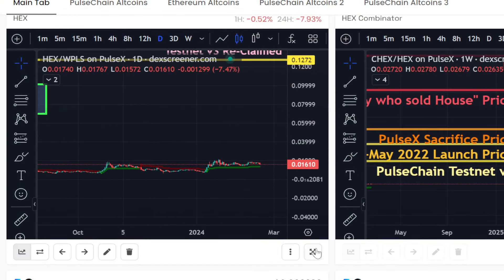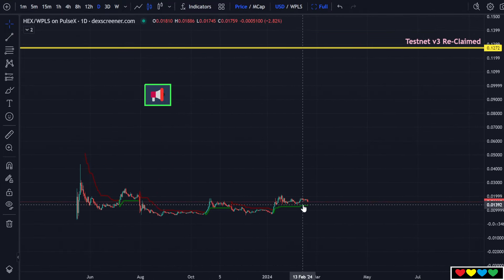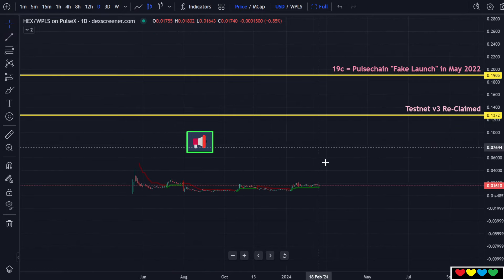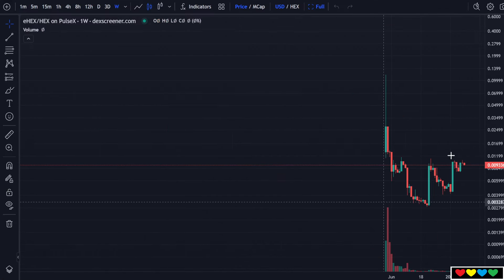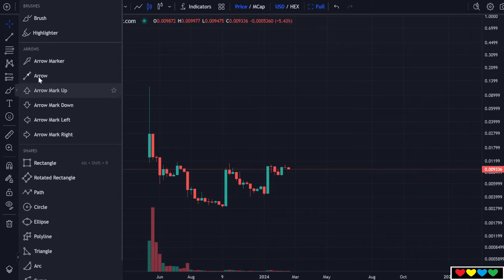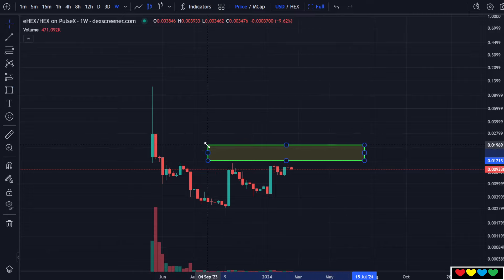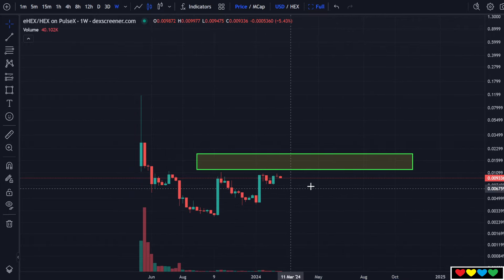Have a look at this — I have the PHex price chart here. We're going sideways for a long time. There's a little wick here up to 4.2 cents. We've got a long way to clear. Everyone is waiting for the eHEX. The BankX box — it's 1.2 to 2.1, literally right here. So they just have this big giant zone, and all we've got to do is just chew through it.